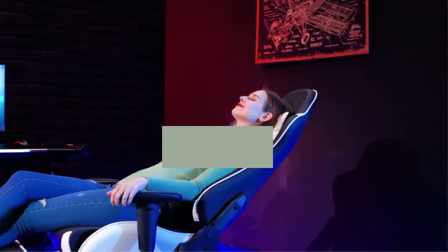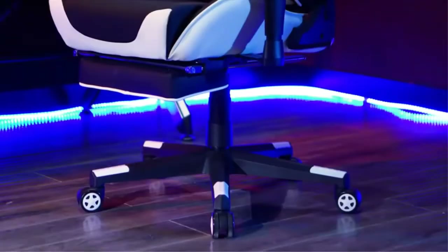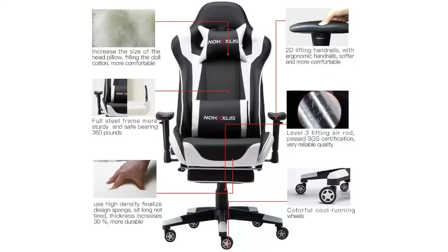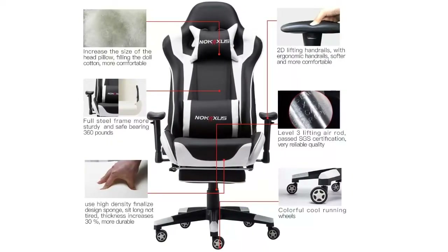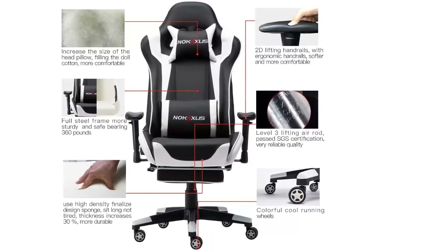The waist pillow is equipped with a USB massage function. We take every gaming chair seriously — strict inspection has been carried out from product design to factory testing. We hope every customer can get the perfect product, and we will always work hard to make you satisfied. Sincerely thank you for purchasing our gaming chair.